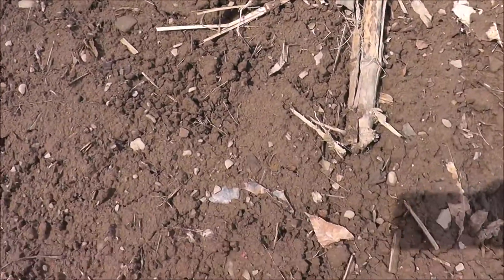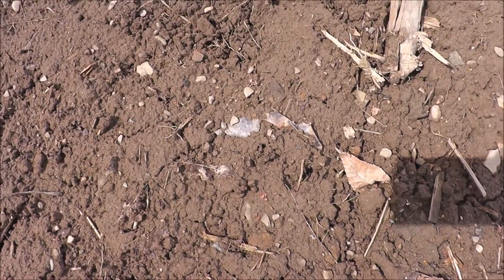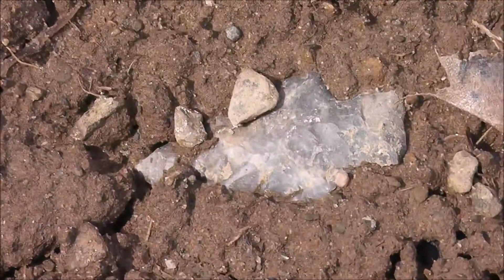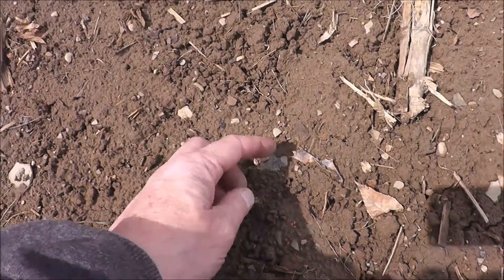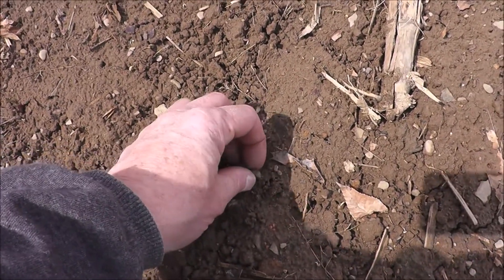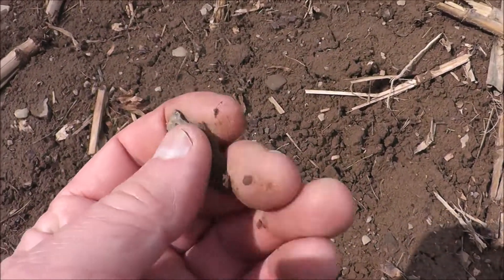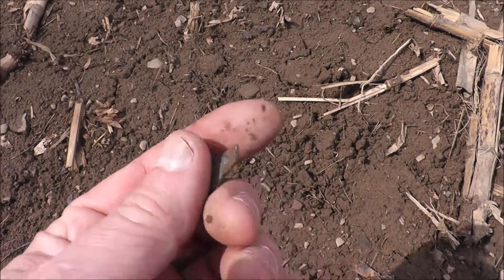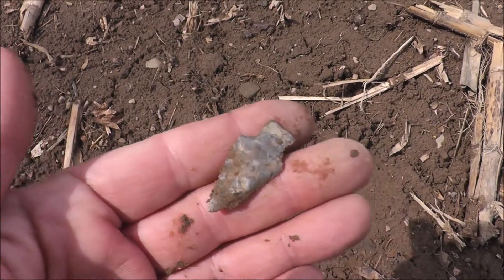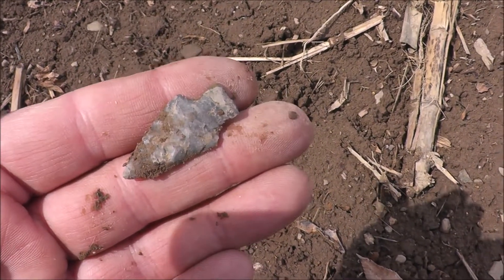It looks like we got another one. I've walked quite a ways to get to this one, but I'll tell you, it looks pretty good — I think it's all there too. Oh, that's a perfect one. This is a sweet little Lamoka Point. I sure do like finding these. That's the best find of the year so far. Hope I can build off that.